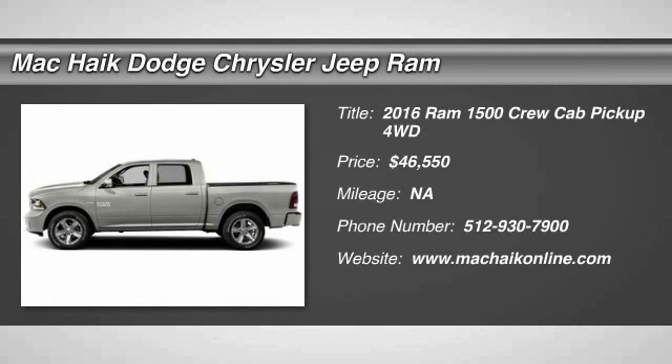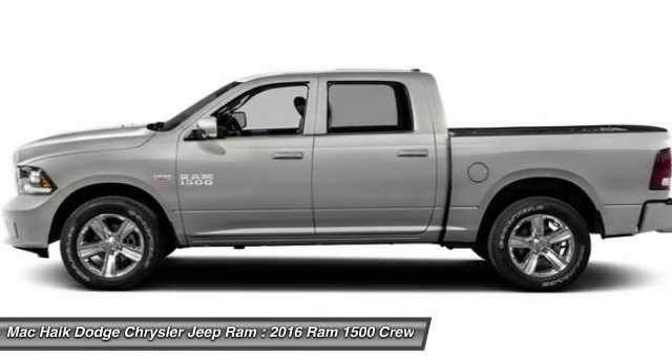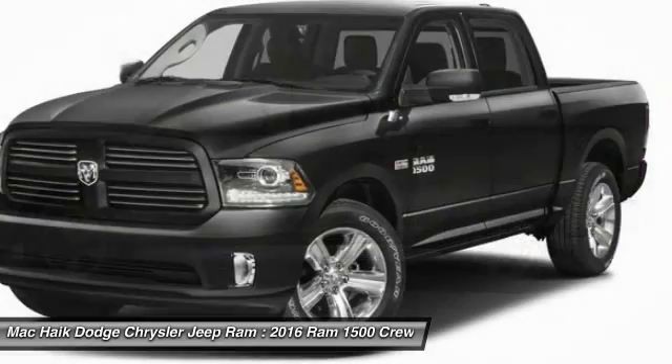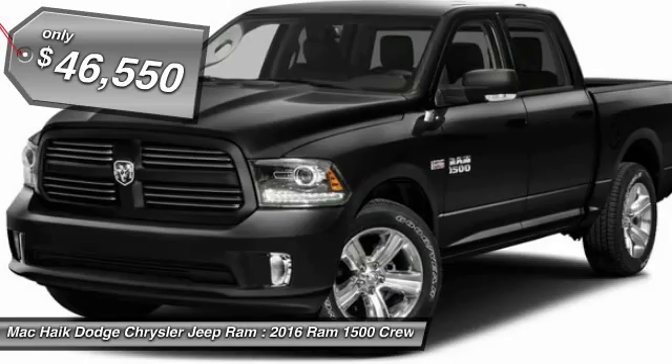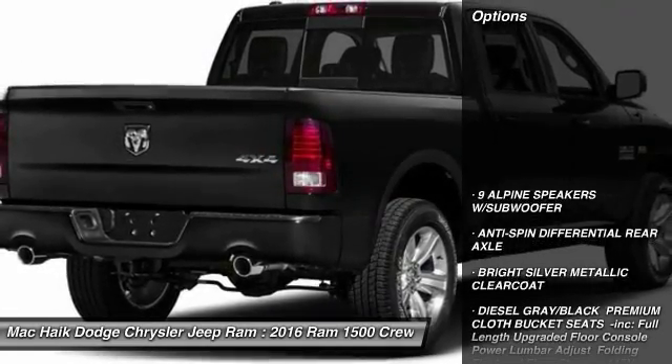2016 Ram 1500. When the Dodge Ram 1500 went against the Chevrolet Silverado, Ford F-150, and Toyota Tundra — which are all excellent trucks in their own right — the Ram took home the prize for its well-rounded strengths and is priced below $50,000. Here are some of this vehicle's great options.